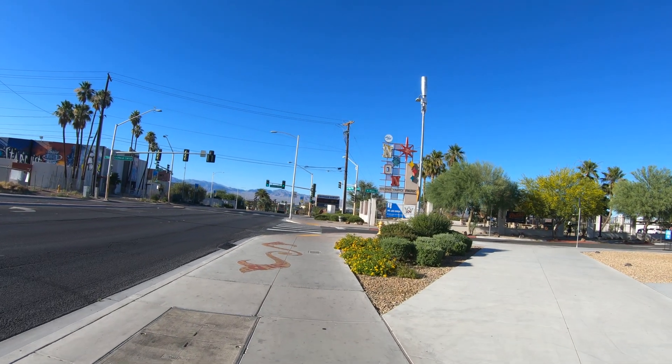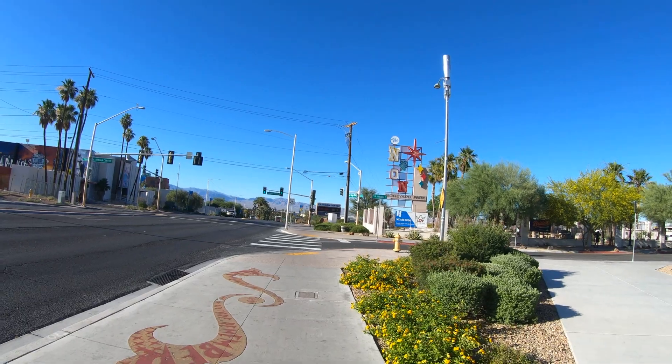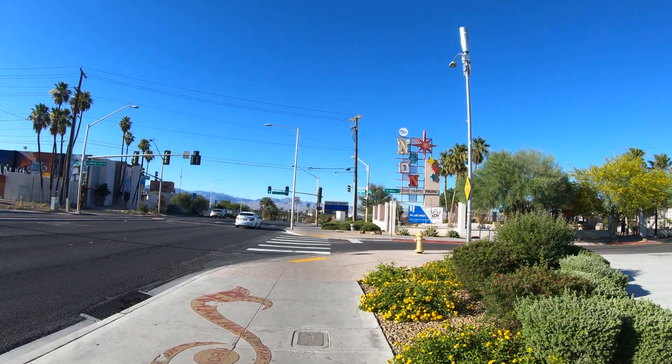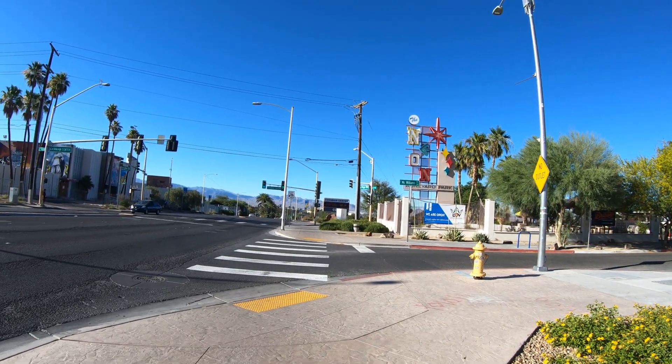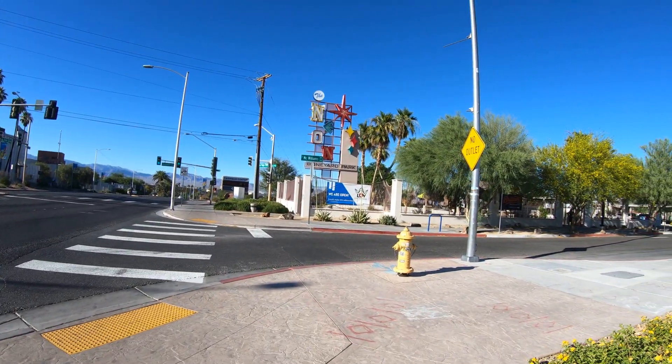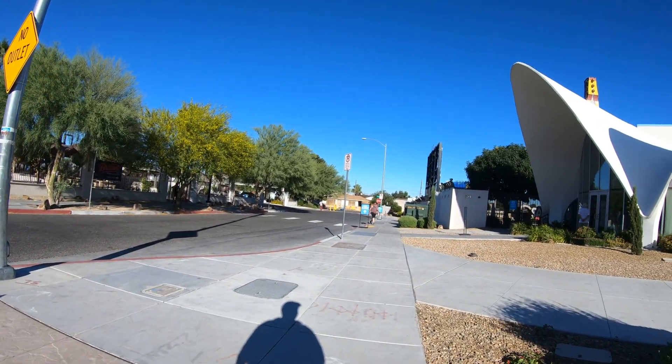This is about a mile north of Fremont Street, and you can walk it from Fremont Street, but I suggest you take an Uber, a Lyft, or a cab. The neighborhood could be kind of sketchy, so just keep that in mind. Once you're at the museum, everything's fine.